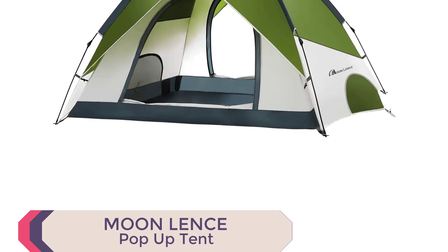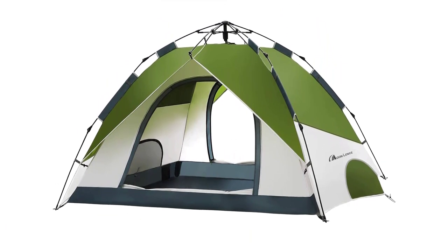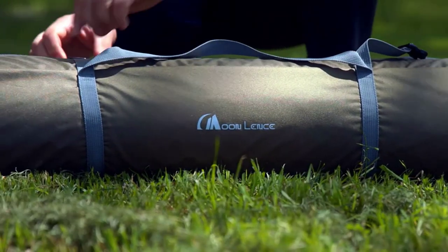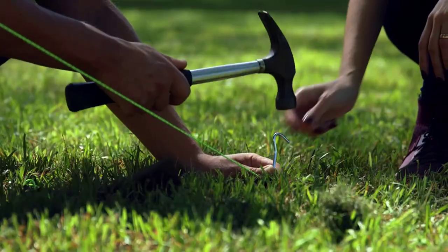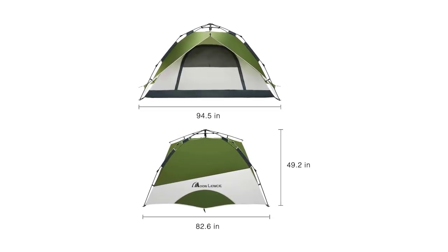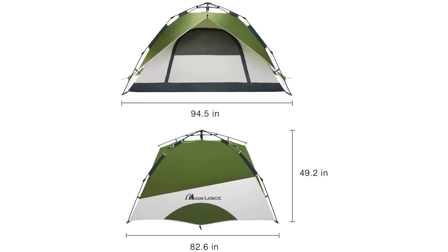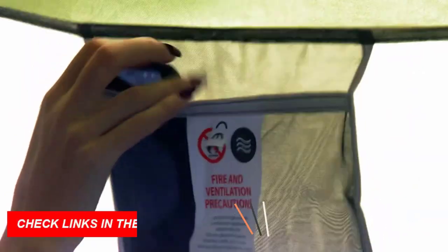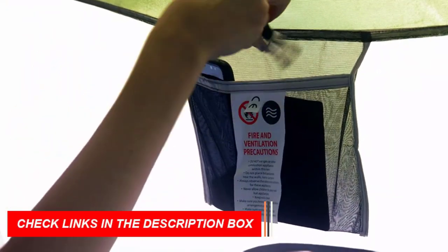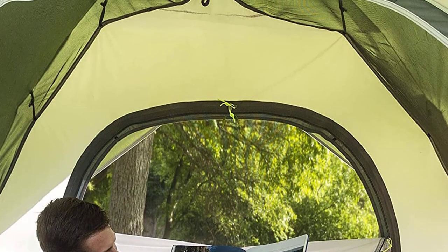Number 3: Moon Lens Pop-Up Tent. The Moon Lens Pop-Up Tent can comfortably accommodate 4 adults and is incredibly lightweight, weighing just 4.9 kg. Its compact size when folded makes it easy to carry in the included carry bag. The tent is designed for ultimate comfort with two large doors, dual zippers, and ground vents for excellent ventilation. It also offers superior protection with its 190 TPU material and 210D Oxford ground sheet, providing 2,000 mm water resistance and UV resistance.